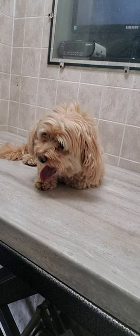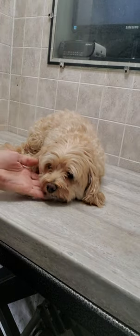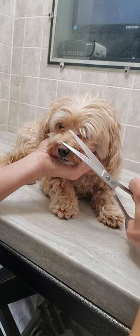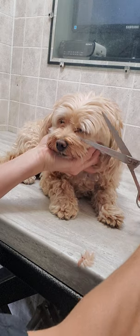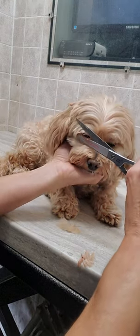Hey everyone, it's Lisa from Canine Glimpse Dog Grooming Tips. This is Penny — Penny is a Havanese poodle. She's coming for her full groom today, but I'm just going to show you her face trim, and I do this without any restraints and with scissors, as you can see.